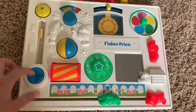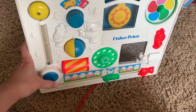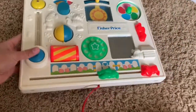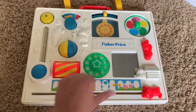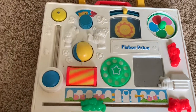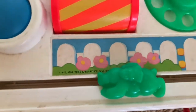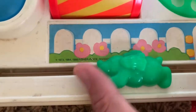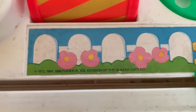Oh my gosh, when I saw this it just brought me back to my childhood. I had this as an infant baby — it was probably one of my older sisters'. But I remember we must have kept it around long enough for me to remember. Oh my gosh, it just brought back so many memories. I completely remembered this toy by Fisher-Price, so I just had to grab it.